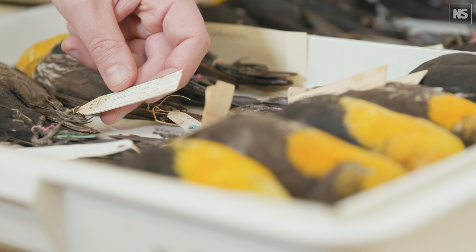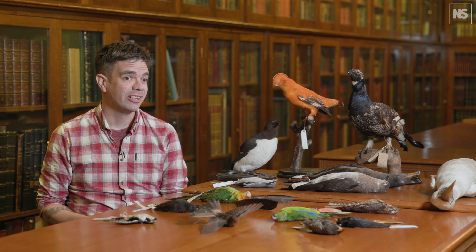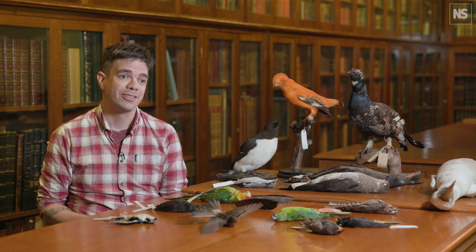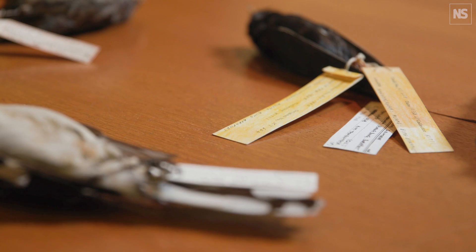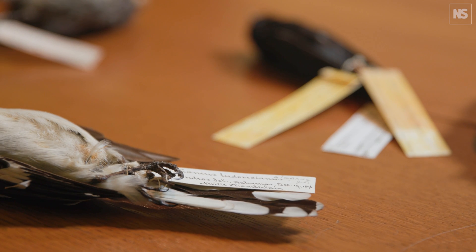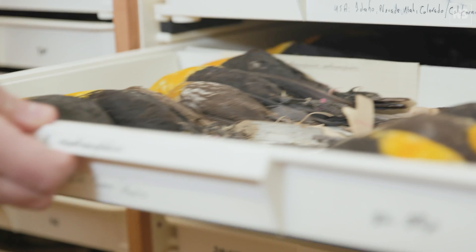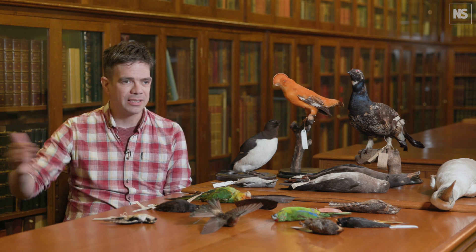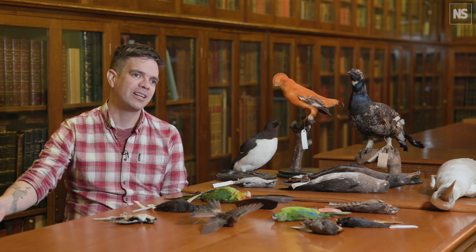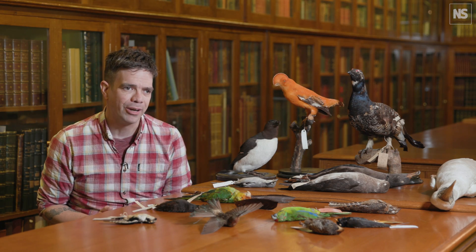Being able to go back in time gives us a really unique insight into how the planet has changed in the last 250 years. If you look at specimens from certain industrial areas from the early 1900s, you see a huge increase in black soot — that's just atmospheric. You can compare that with birds that came before and after, and see the effect of things like clean air legislation or massive increases in coal burning.